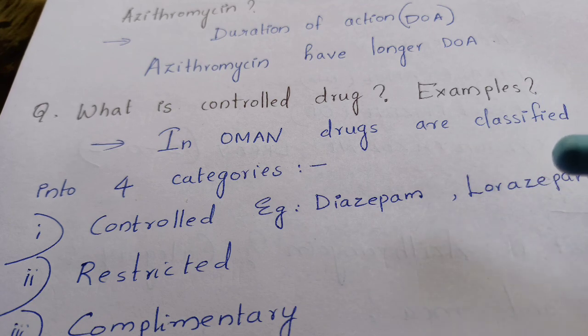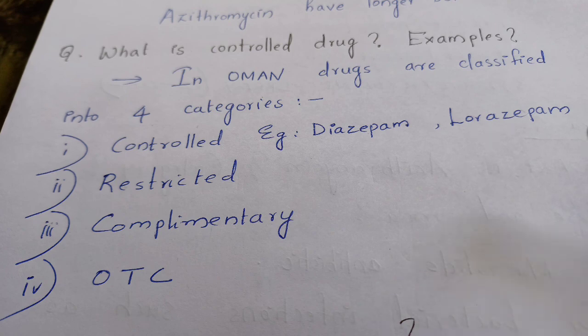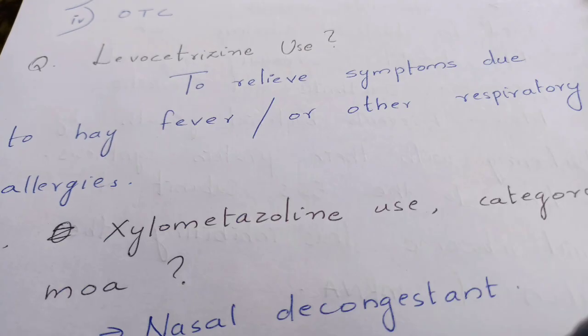The next question: what is a controlled drug and give examples in Oman? Drugs in Oman are classified into four categories: controlled, restricted, complementary, and over-the-counter. You should know about these in detail. For example, controlled drugs include diazepam and lorazepam. Levocetirizine is used to relieve symptoms due to hay fever or other respiratory allergies.